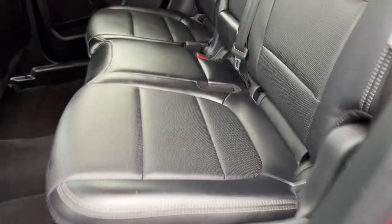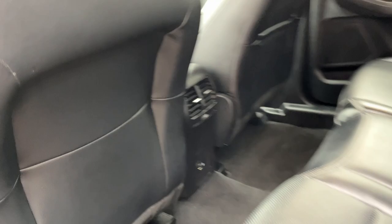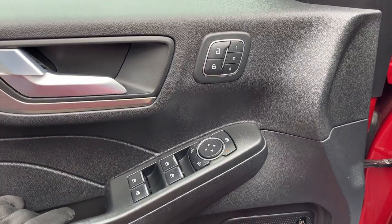Coming around to the interior, really nice interior here. This is your ActiveX seating — very clean interior. You do have your USB ports and your climate vents back here as well.